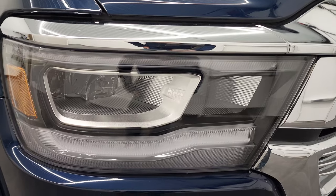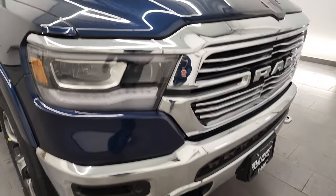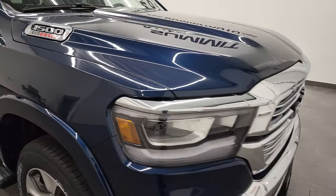It has the LED headlamps, LED running lights down here, and the LED fog lamps as well. We'll turn all those on at the end of the video so you can see just how bright they are.